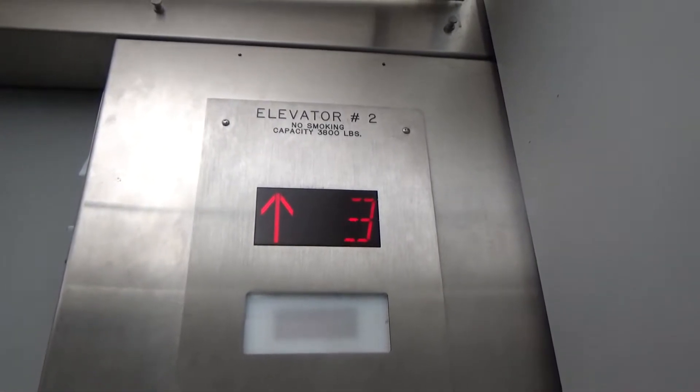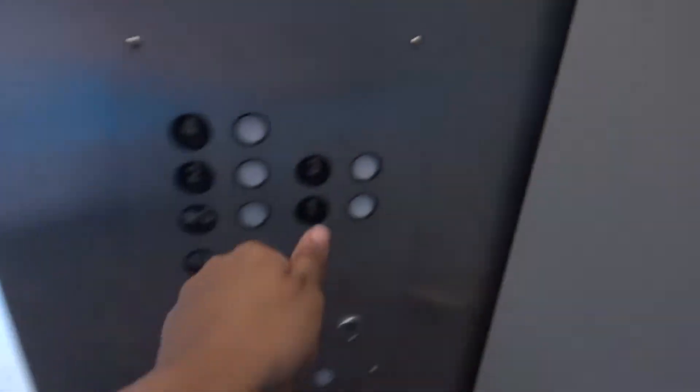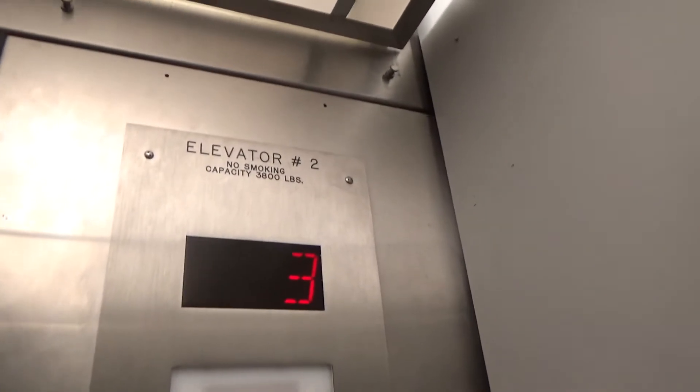This thing does not run that great. It has a 3,800 pound capacity — why it's 3,800 and not a standard amount, I have no idea.